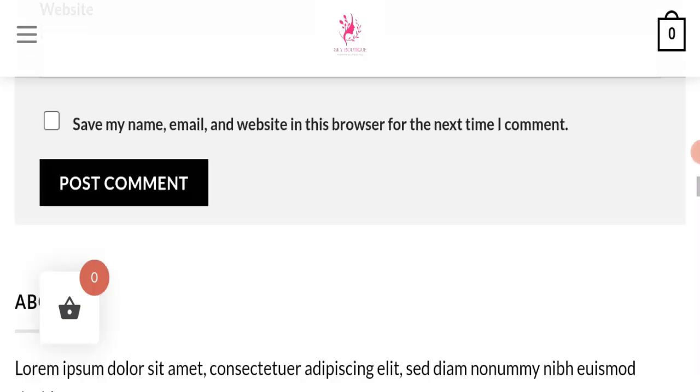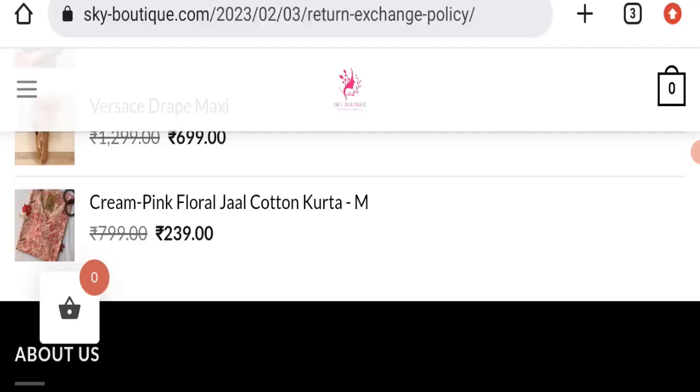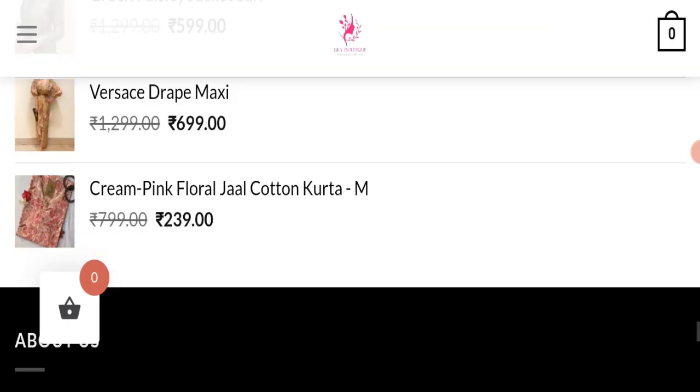This website has not received any customer reviews yet, which is a very negative sign. The trust index score of this website is only 1, which is very bad. The business trust ranking is only 1.4, which is dubious, very new, and suspicious. The content quality also appears to be plagiarized.